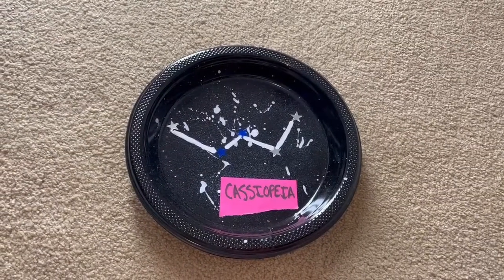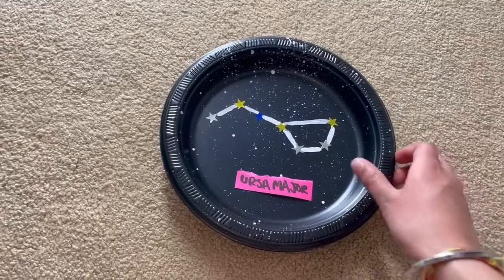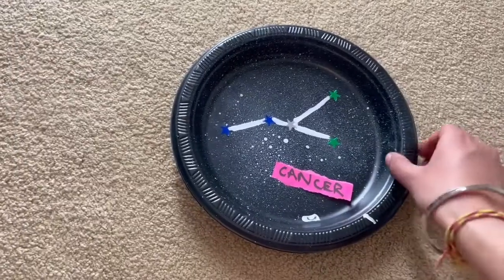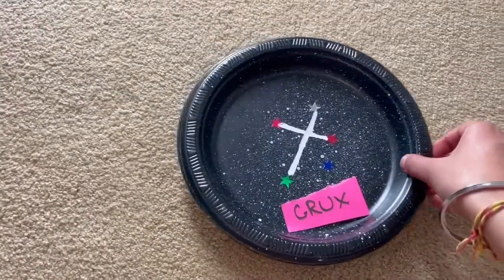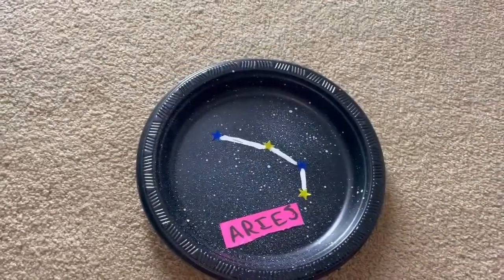There are nine plates that I painted showing the constellations Cassiopeia, Big Dipper, Little Dipper, Cancer, Capricorn, Taurus, Crux, Sagittarius, and Aries.